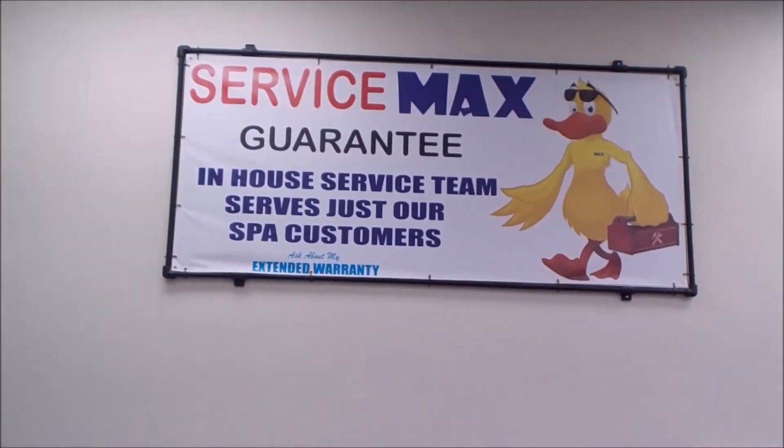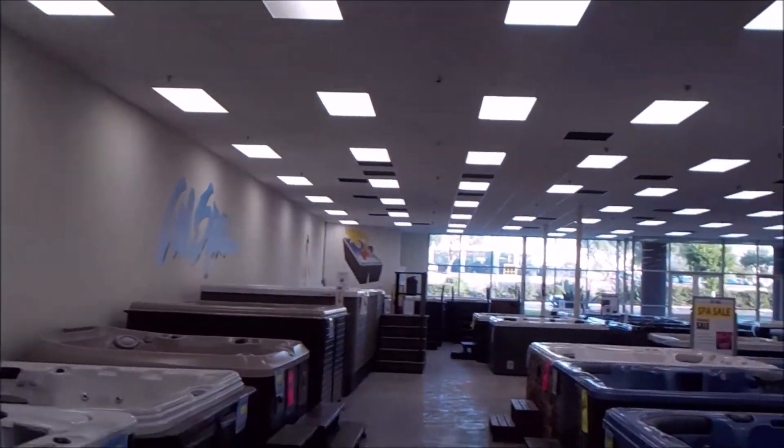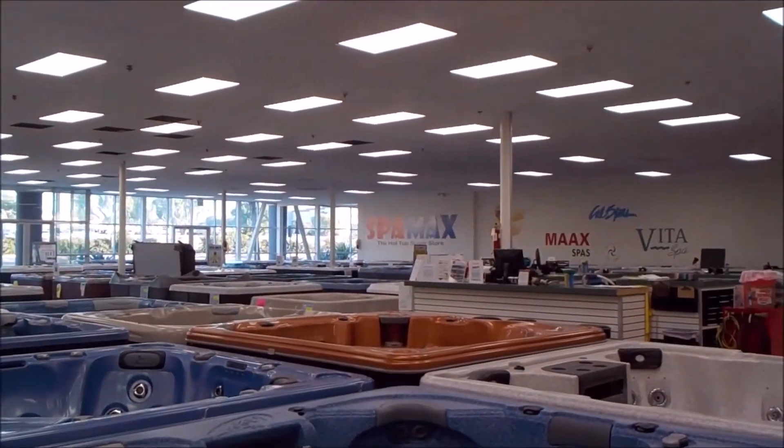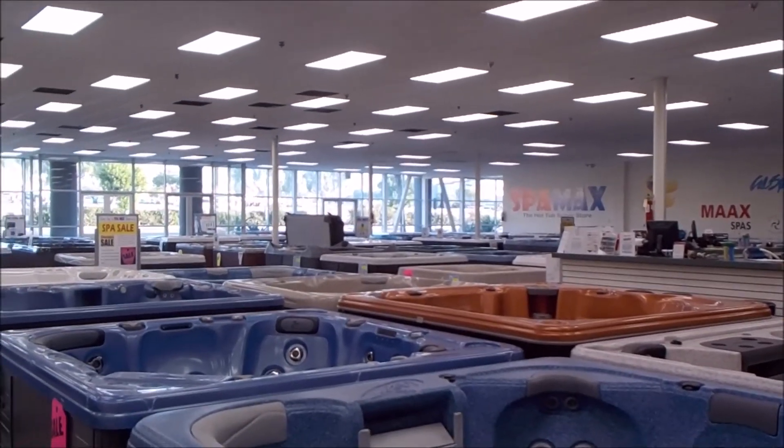The ServiceMax guarantee — we only service our customers. If your neighbor calls us with a spa they didn't buy here and they want us to fix it, we'll refer them somewhere else. We do not fix their spa. I do not want to be out at your neighbor's house if your spa breaks down — I need to get out to your house.